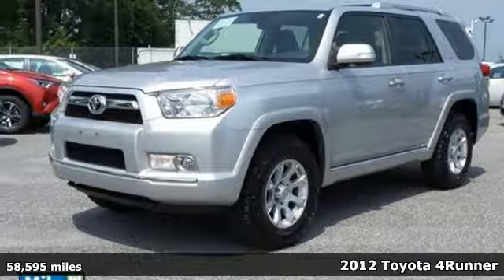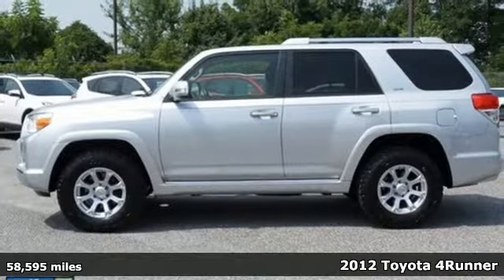Check out this 2012 Toyota 4Runner! This SUV is ahead of its class,